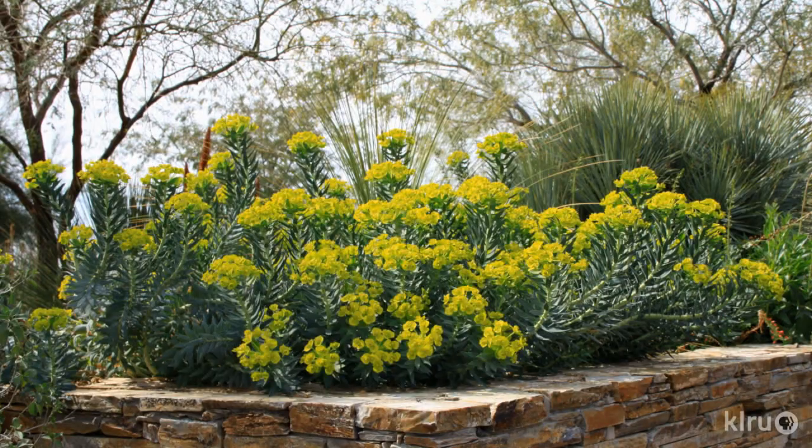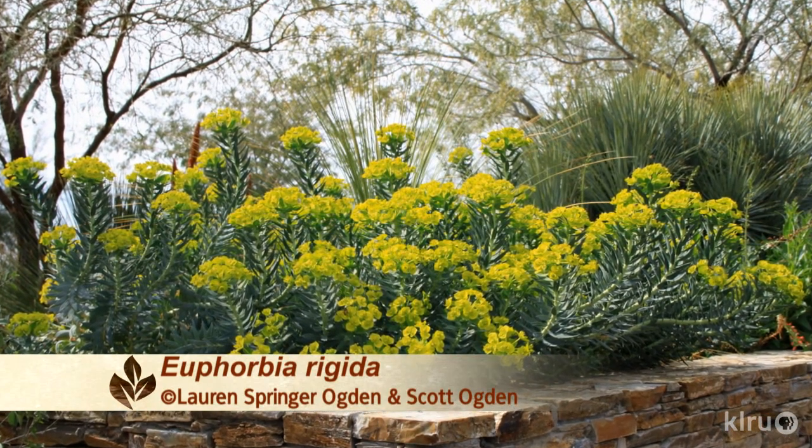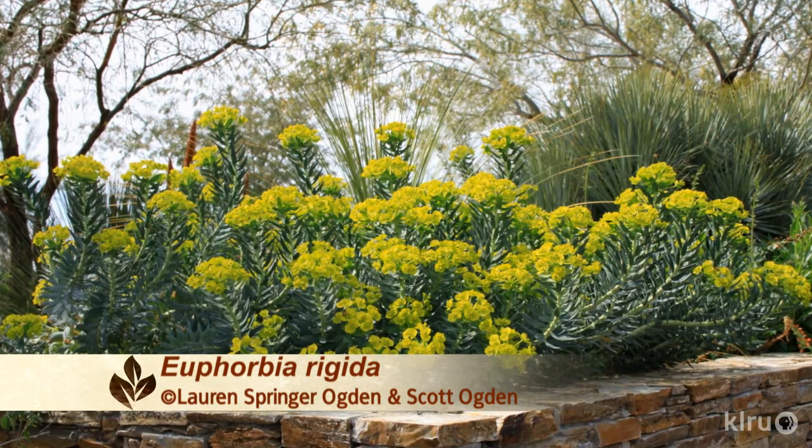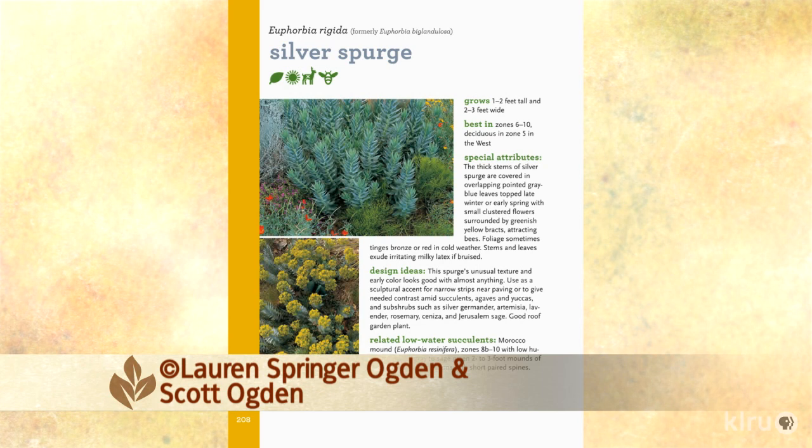The first on our list is Euphorbia rigida — we call it Silver Spurge in the book. It's been one of the most resilient. It's really a perennial, but it's a perennial that's almost succulent. It's got that kind of architectural character. So many perennials in the Texas climate get floppy and fall apart, but this is a plant that actually doesn't do that. It stays tidy and nice looking. It's evergreen, and then very early in the spring you get these beautiful yellow cymes on the tips of the branches — and otherwise, just this beautiful silvery, very architectural mat of foliage.